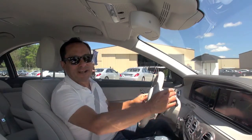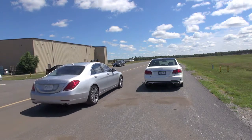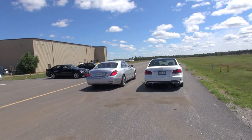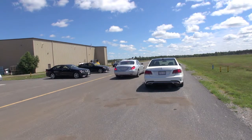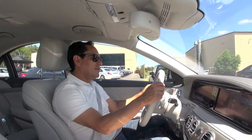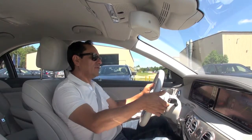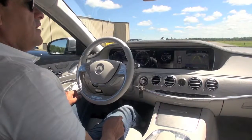So here we go. We're going up to speed and the car is looking for the spot. We see an E-Class on the right side. Once the car finds the spot, a little arrow appears on the dashboard.